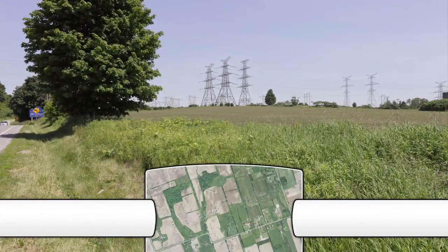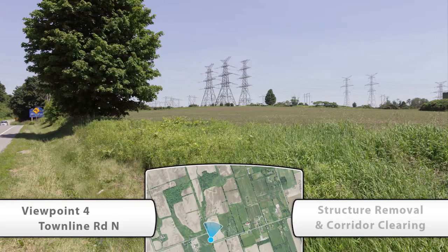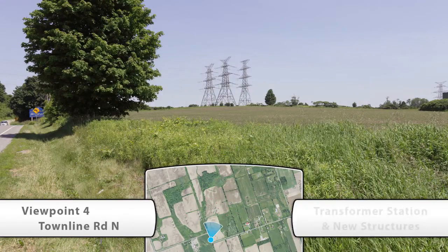Viewpoint 4 looks at the creation of Clarington Transformer Station from the north, in a northeasterly view of Townline Road North. This is the existing view. Then you see the structure relocation or removal process and corridor clearing to ready the area. And now the new station and transmission infrastructure are constructed.